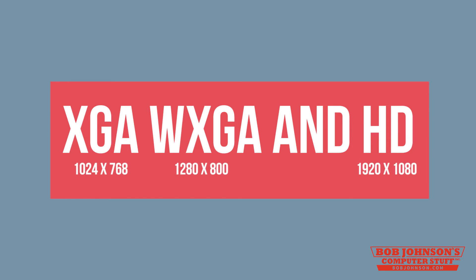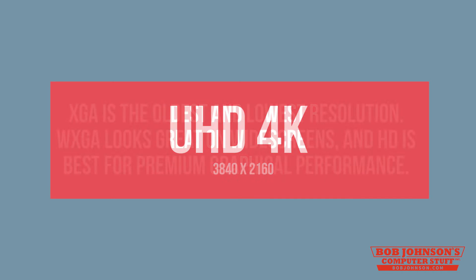XGA has a resolution of 1024x768, WXGA has a resolution of 1280x800, and Full HD has a resolution of 1920x1080. Also, an even more commonly used resolution as of present day is 4K, which is 3840x2160.